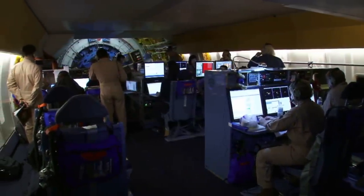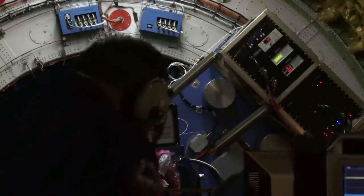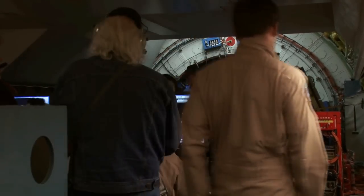It must be about midnight and we're aboard the SOFIA aircraft. It's an airborne observatory with a big telescope in the back that you can see behind me. We're setting up for a quick job — we need to check all the pointing for nearby stars and then check it on Saturn again.